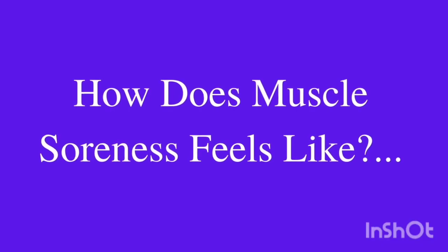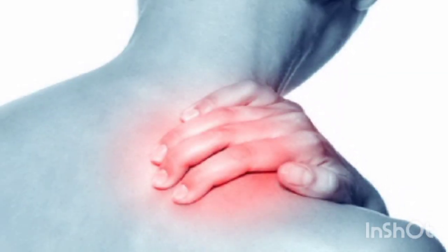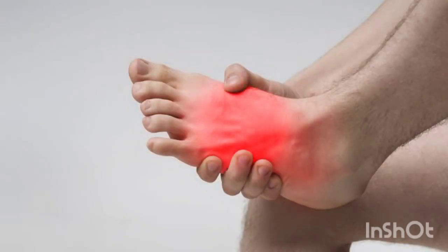How does muscle soreness feel? Usually muscles are tender to touch. It may feel tight and dull achy when we try to use them. Sometimes we will feel tired and a burning sensation while doing exercise.